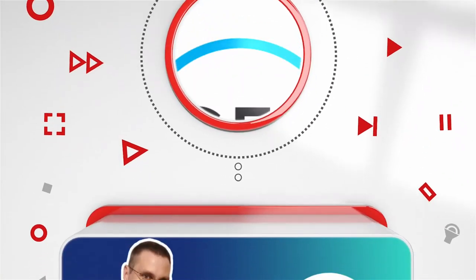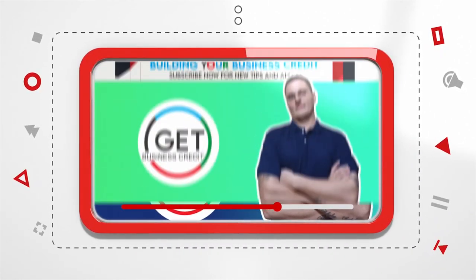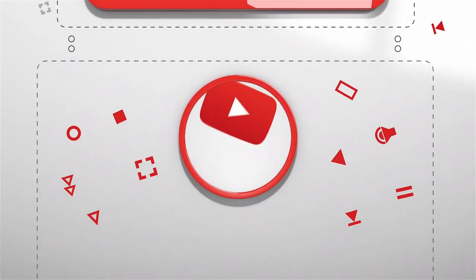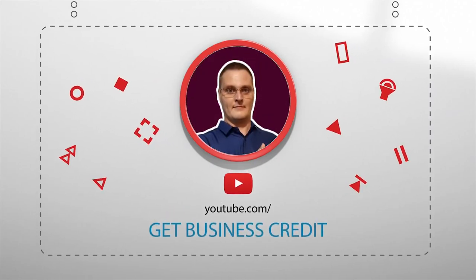Live from Columbus, Ohio, this is the Get Business Credit YouTube channel with your host, Josh Van Horn. Subscribe now and hit the bell notification right now to stay up to date as soon as we release new business credit gems.